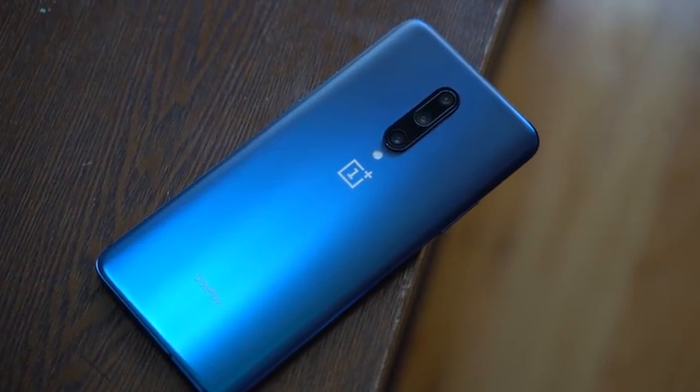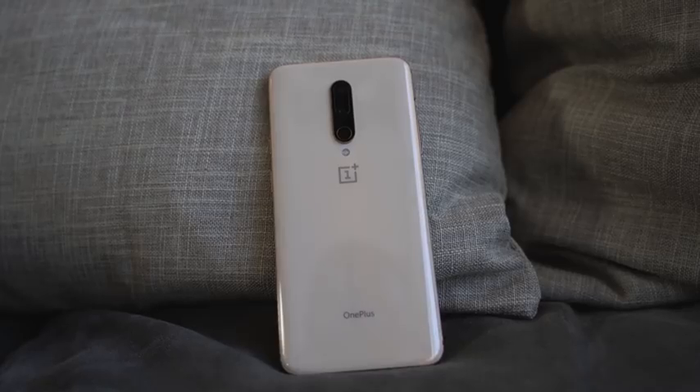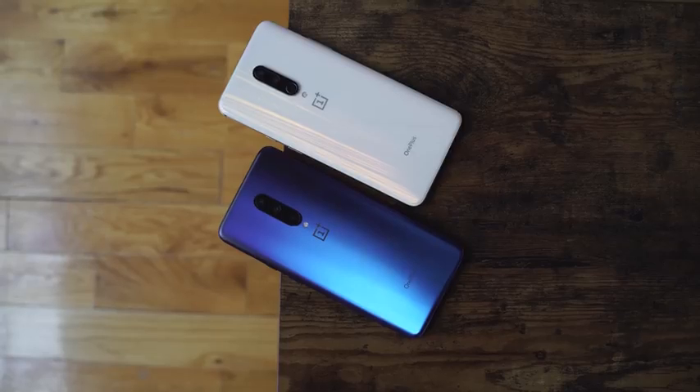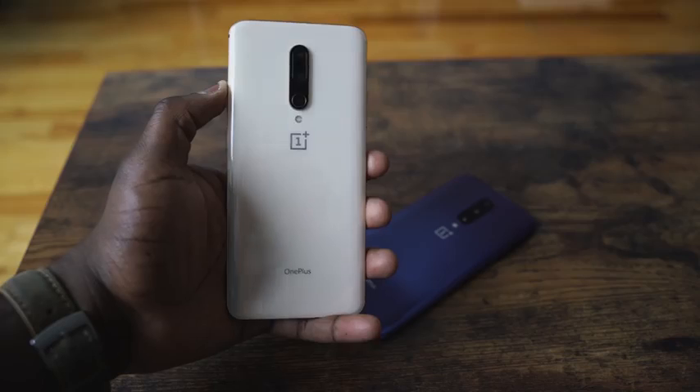Using the OnePlus 7 Pro for over a month, I've really enjoyed the device. There are some things I wish were fine-tuned better, but what you're offered here is really unique. The pricing starts at $669 and goes to $750, and you get a Snapdragon 855 processor regardless of SKU, a minimum of six gigs of RAM, UFS 3.0, Warp Charging, and triple cameras across all models. You're not paying $1,000, so you have to calculate what you're missing, getting, and benefiting from. And for me, there are a lot of benefits.